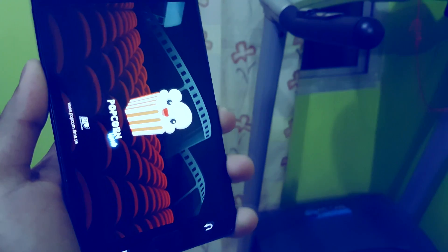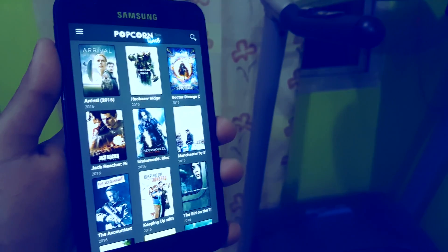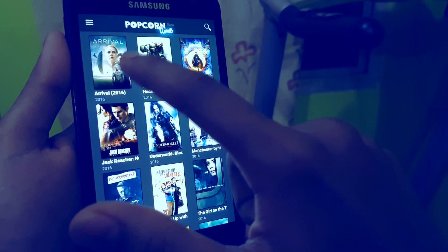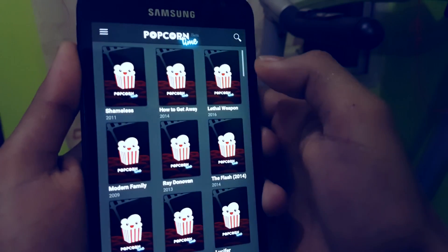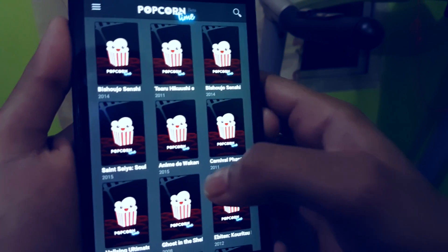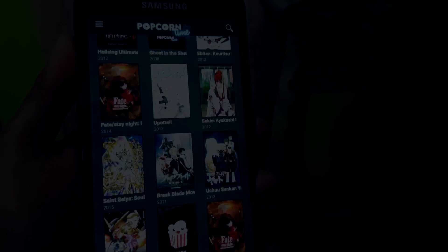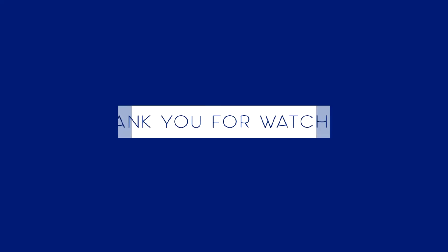Moving on to the last app, this app is called Popcorn Time. Just like Showbox and Terrarium TV, this is another movie and TV show downloader. The only difference is that in addition to streaming and downloading movies and TV shows, you can also download and stream anime, which most of you guys might love. If you guys liked this video, don't forget to smash the like button, and if you are new here, consider subscribing. Let me know which one of these apps is your favorite in the comment section down below. Thank you guys for watching, have a great day.